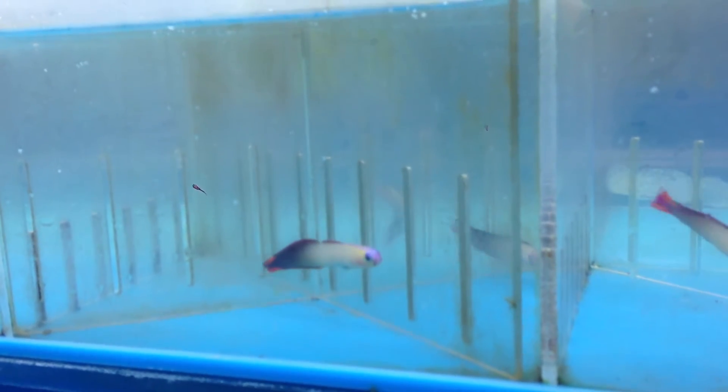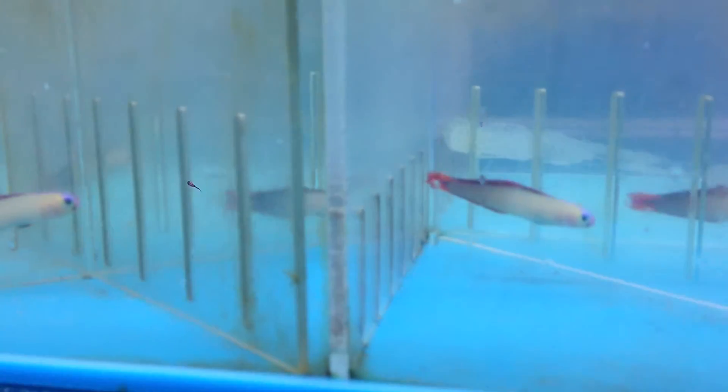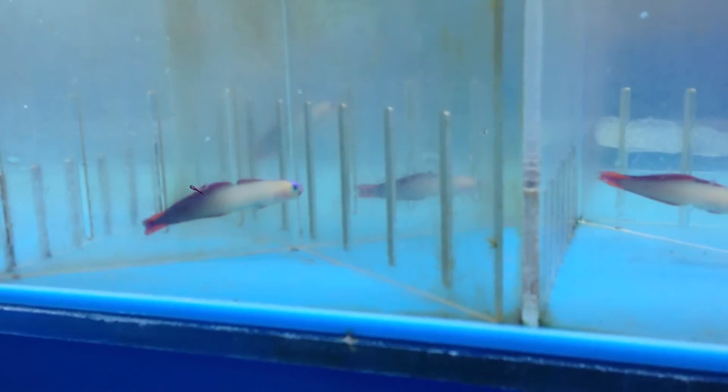Hey guys, it's Ben from Gerber's Tropical Fish Tank bringing you an information video about the firefish. In our store today we have a big variety of firefish. The one you're looking at right now is the purple firefish.